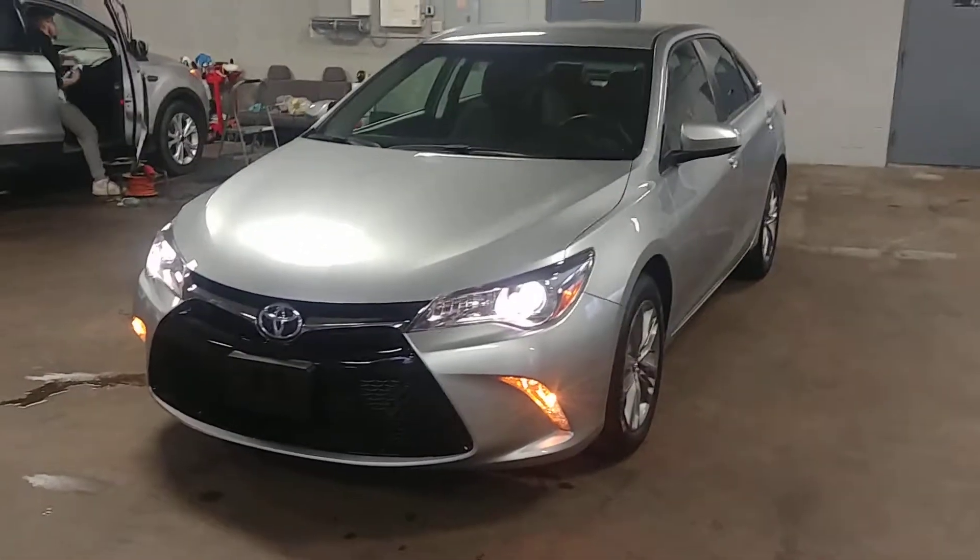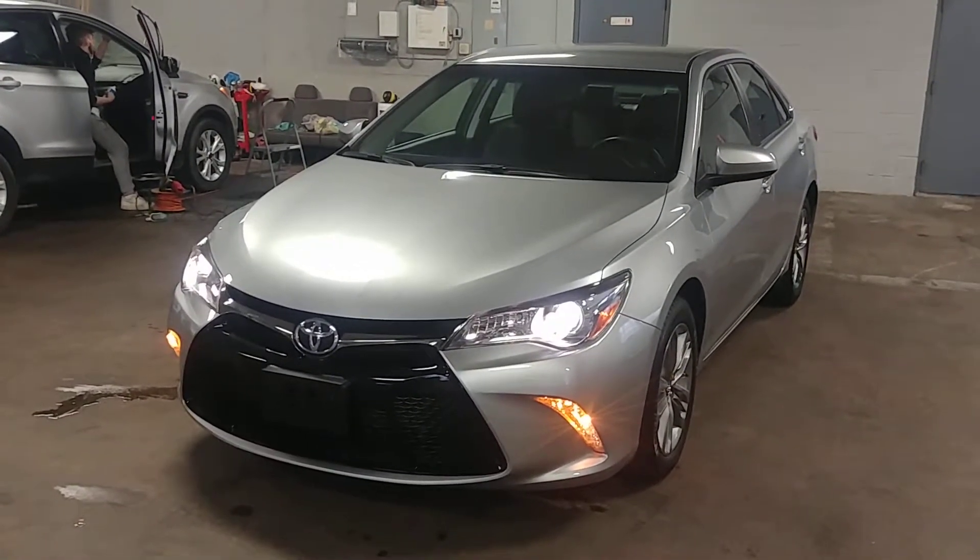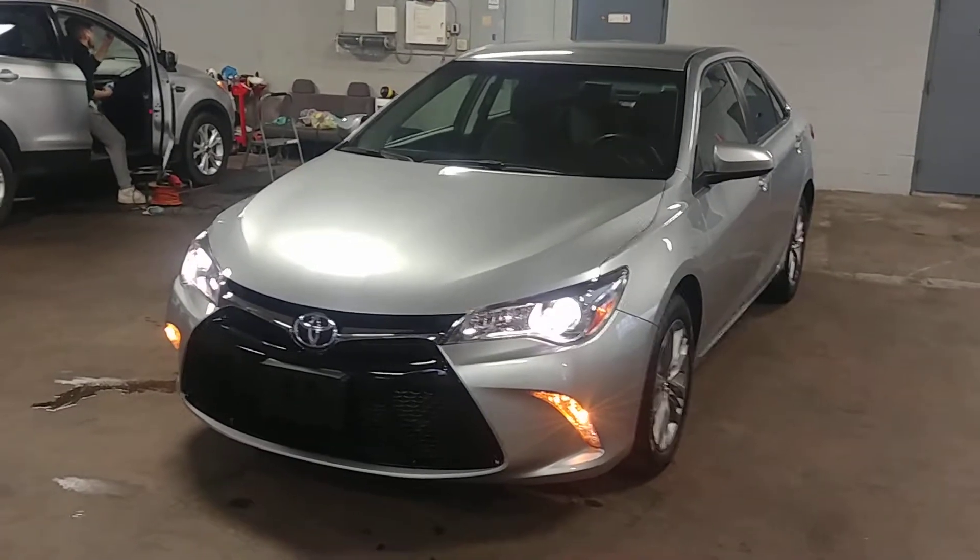Once again, this is a beautiful 2017 Toyota Camry SE model with 37,000 miles. You guys got any questions or concerns, don't hesitate to ask. Thank you and happy bidding.